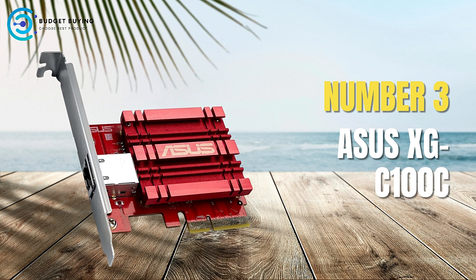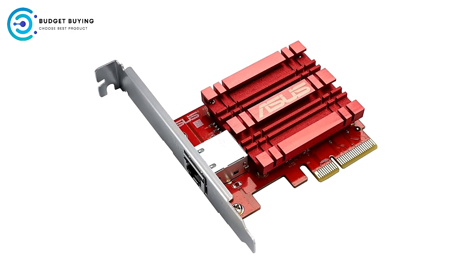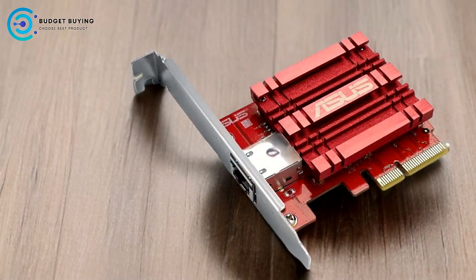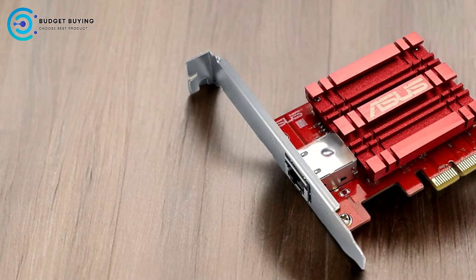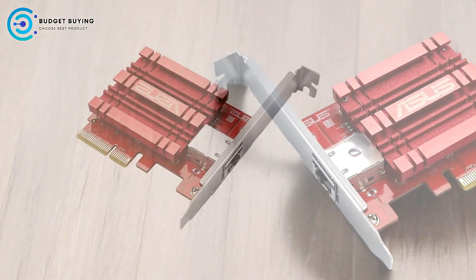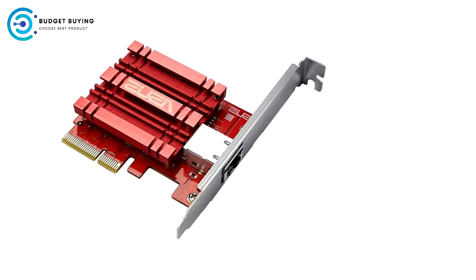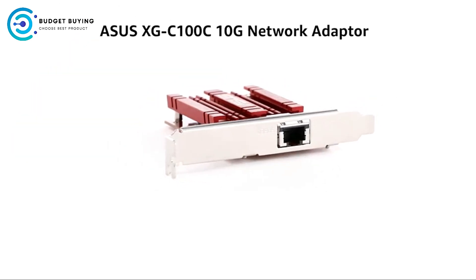At number 3, we have the ACS XGC-100C Gigabit PCI Network Adapter. The ACS XGC-100C is a high-performance PCI network adapter designed for users who need blazing-fast data transfer speeds and reliable connectivity. With its support for 10 Gbps networking and compatibility with a broad range of standards, this adapter is ideal for bandwidth-demanding tasks like 4K video streaming, large file transfers, and online gaming.